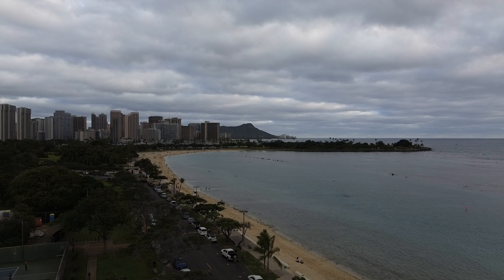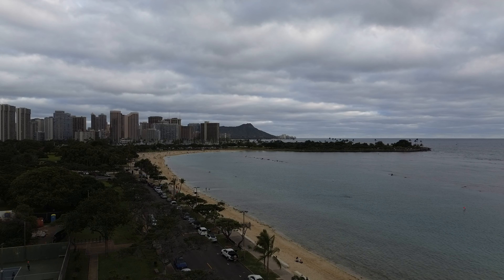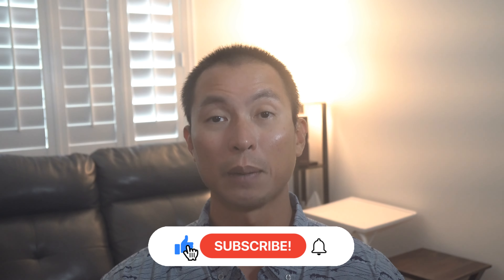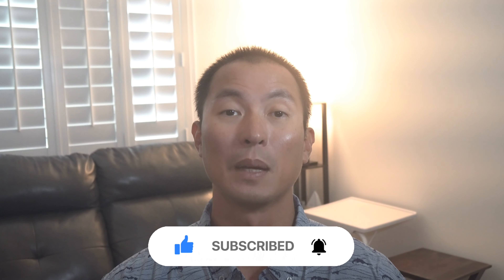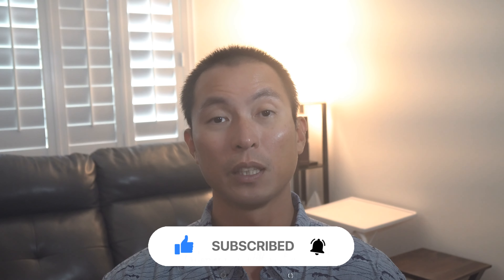Alright guys, that's it for part 4 in this 4-part series. I hope you are now more knowledgeable about condos in Hawaii. If you enjoyed this video, make sure you leave a like, click the subscribe button, as well as the notification bell, to continue to learn more about real estate on Oahu. If you are looking to relocate to Oahu, I'd love to help you out. I'll leave my contact info in the description below. Thank you so much for watching, and I'll see you in the next video.